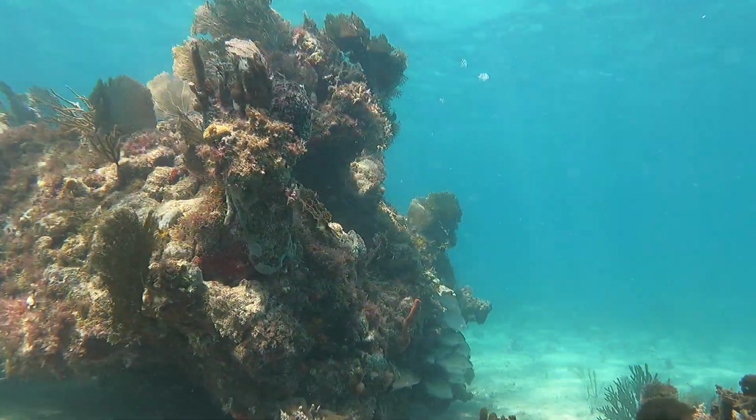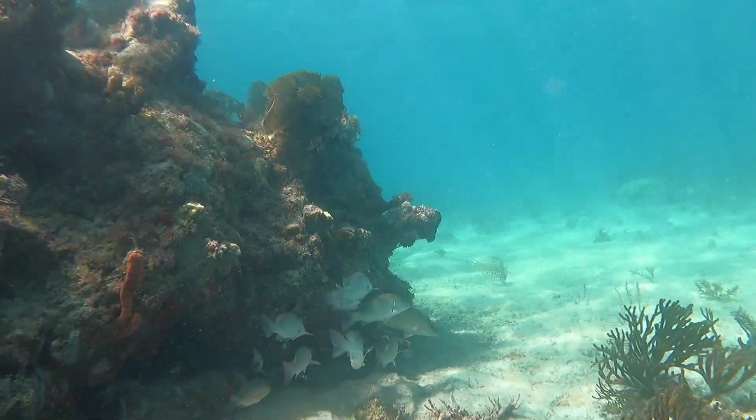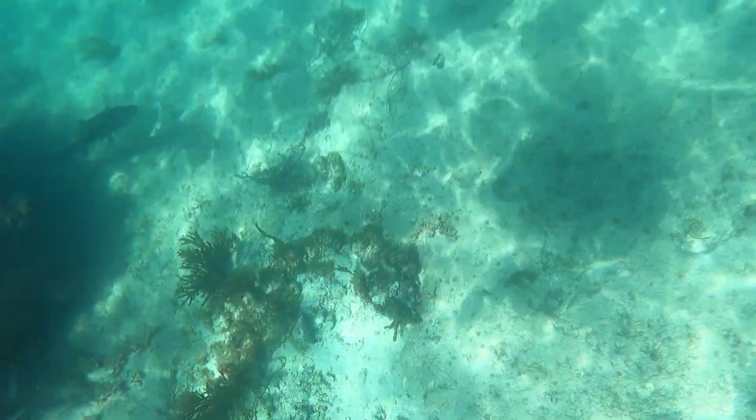At this point I was swimming at the bottom of the coral and I was really focused on those little fish right there. As I came around the corner, again — a giant barracuda, boom — I got scared and I went up.